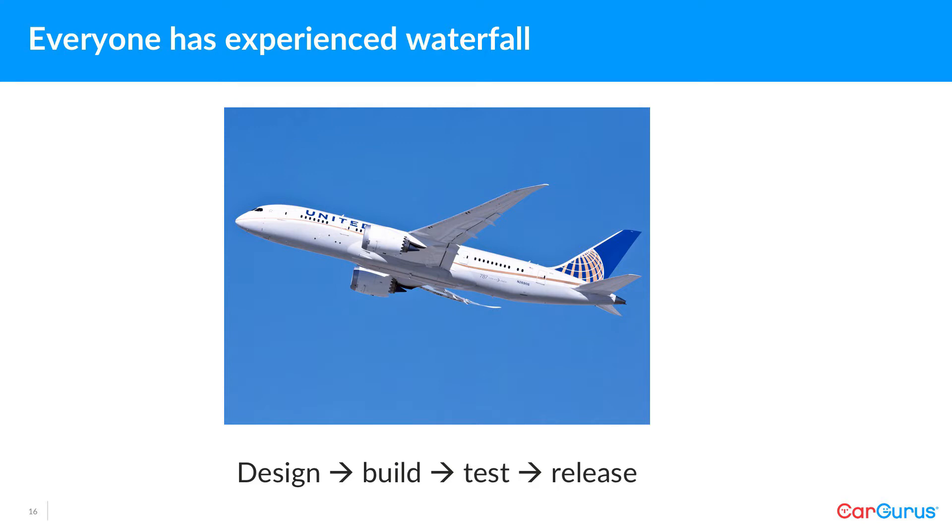Waterfall is also appropriate for very slowly evolving markets — that's why I have an airplane up here. The market for flying doesn't really change that much. Flying in the air is a pretty constant thing. But specifically for airlines, the risk reduction part of Waterfall is really important because finding a defect in production means people could die. So design work is heavily front-loaded into the early stages.